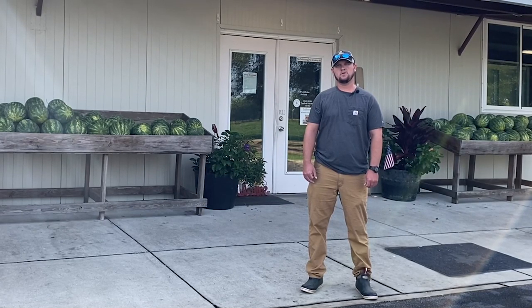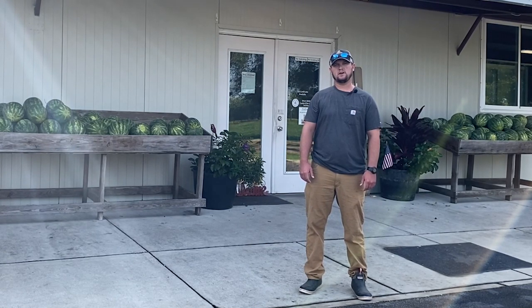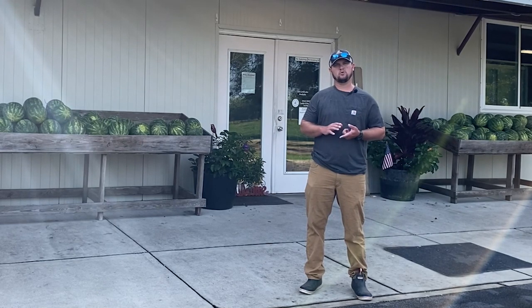I'm Adam Sessions with Sessions Farm. We're a family operated farm at Sessions Farm Market in Granby, Alabama. We're a third generation farm. We farm about 2,500 acres total. We do row crops — cotton and peanuts — about 1,000 acres of that.